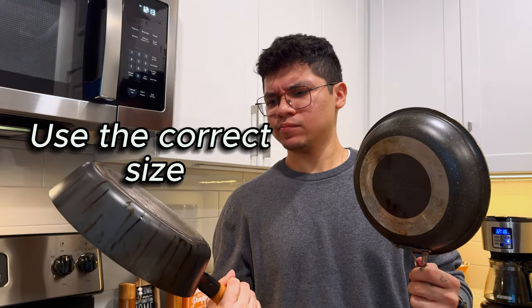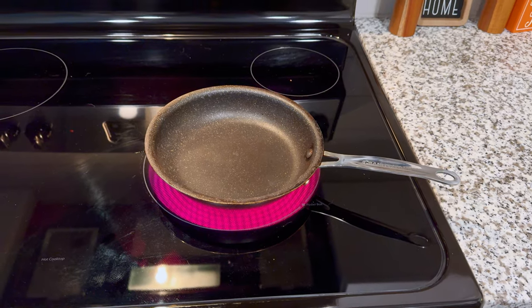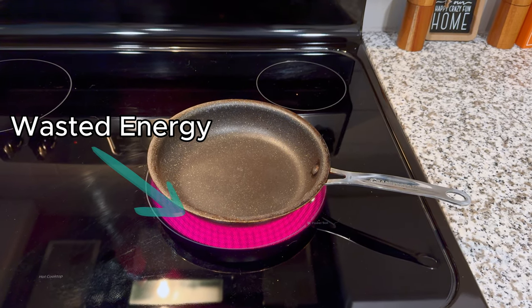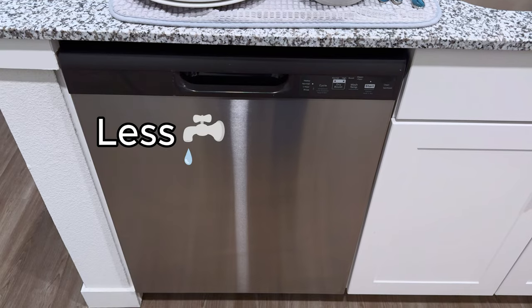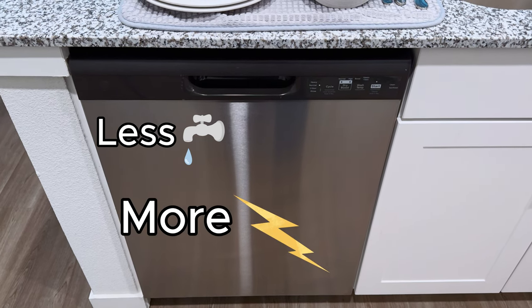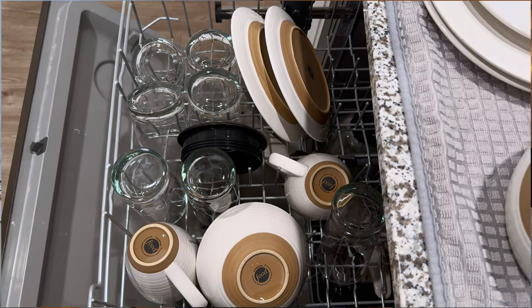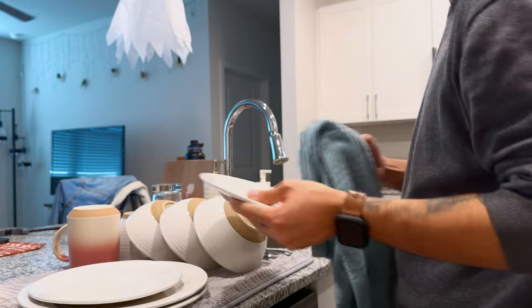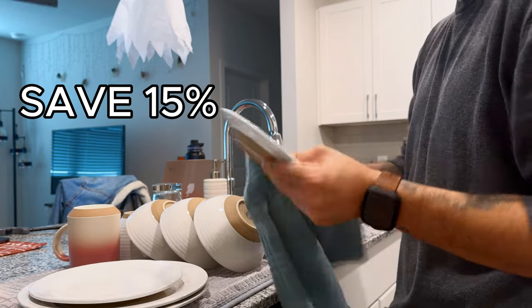Finally, when cooking, make sure you use the correct pot and pan size — if you use smaller cookware than the actual burner, you're going to waste up to 40% electricity. On the dishwasher side, while dishwashers use less water than hand washing, they consume a significant amount of electricity. So to cut costs, run the dishwasher when it's full to avoid wasted energy. Additionally, consider air drying or using a towel instead of the drying feature to save 15% on energy consumption.